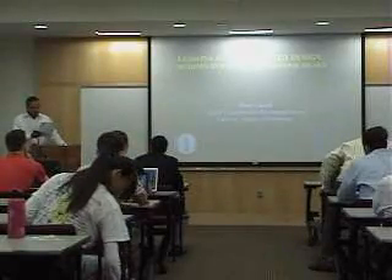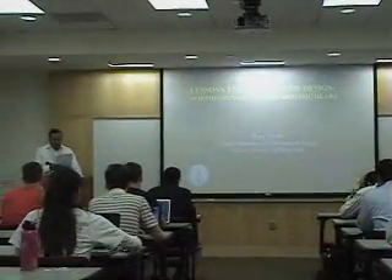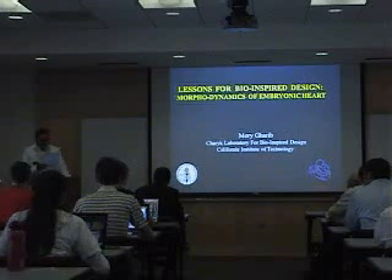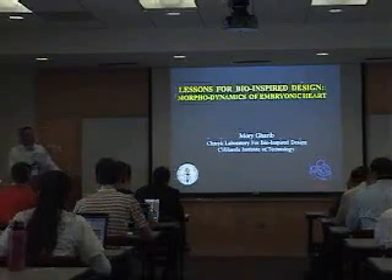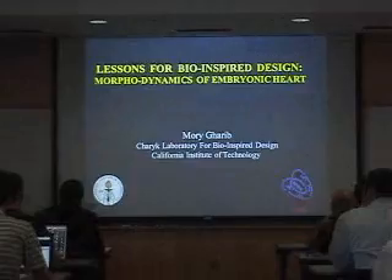At Caltech — he received his bachelor's degree in mechanical engineering from Tehran University, Iran, then pursued his graduate study at Caltech and finished his PhD there in aeronautics. After two years as a senior scientist at the Jet Propulsion Lab, he joined the Faculty of Applied Mechanics and Engineering Science at the University of California, San Diego. He became a full professor of fluid mechanics in 1992, and in January 1993 he joined Caltech as a professor of engineering.